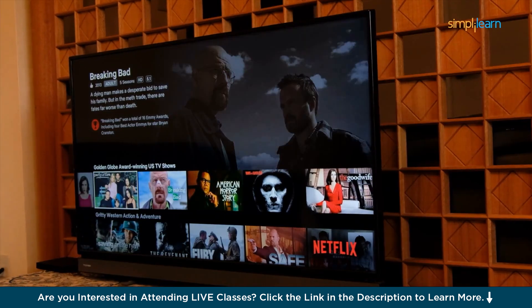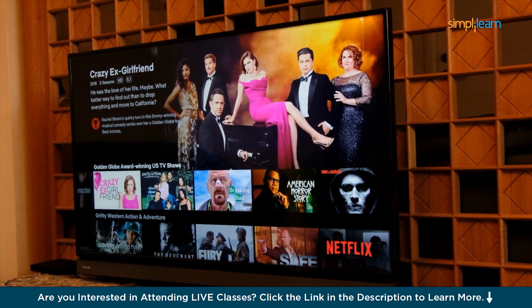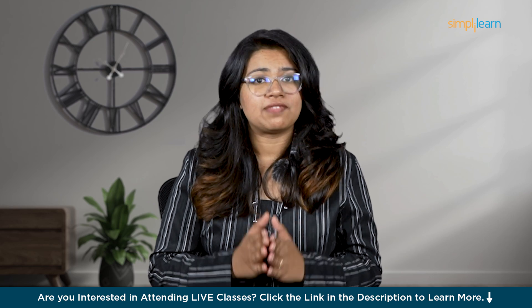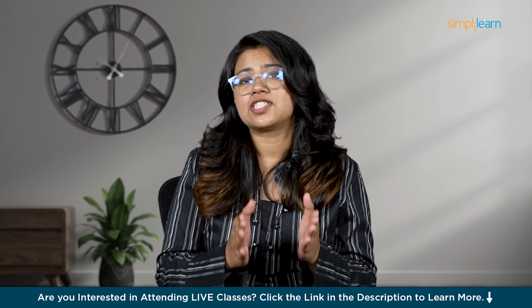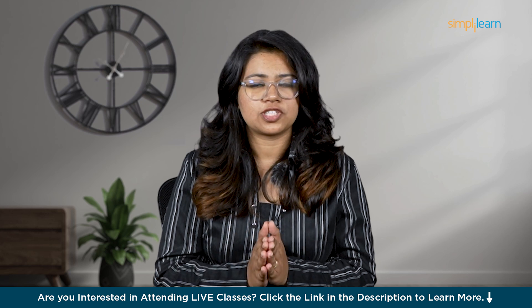For example, think about Netflix. Have you noticed how it always seems to know what show or movie you want to watch next? That's because Netflix uses data science. It looks at what you have watched before, what you have liked and even what time of day you watched. By studying all this information, Netflix can suggest shows and movies it thinks you will enjoy, making it easy for you to find something to watch.